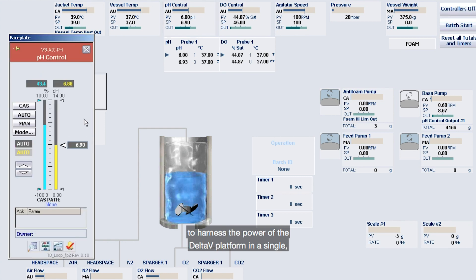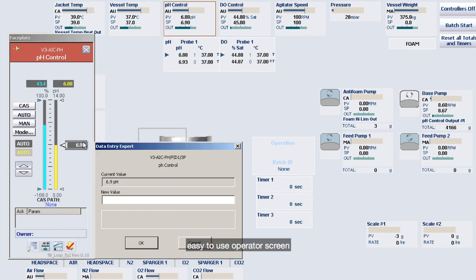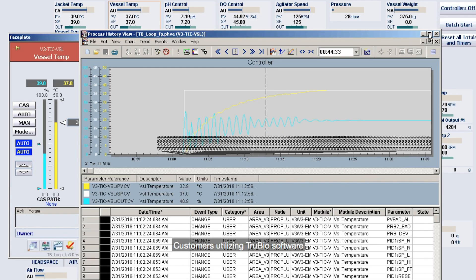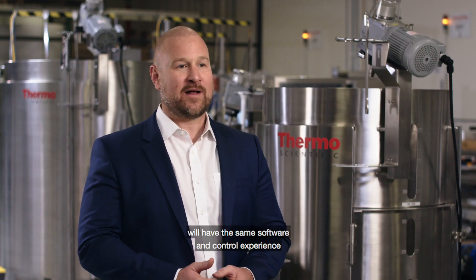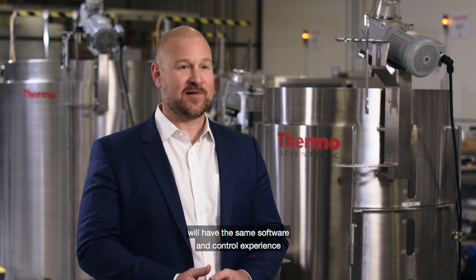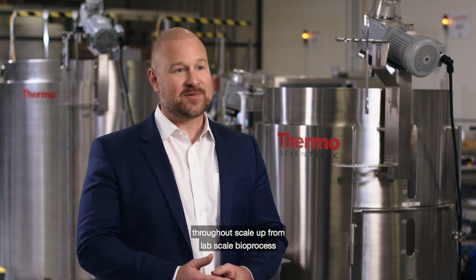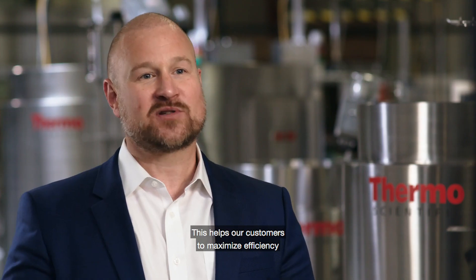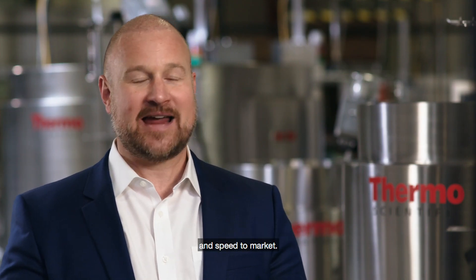Thermo Scientific TrueBio software makes it simple to harness the power of Delta V in a single, easy-to-use operator screen for all operations, controls, and data management. Customers utilizing TrueBio software will have the same software and control experience throughout scale-up from lab-scale bioprocess all the way up to 5,000 liters, helping customers maximize efficiency and speed to market.